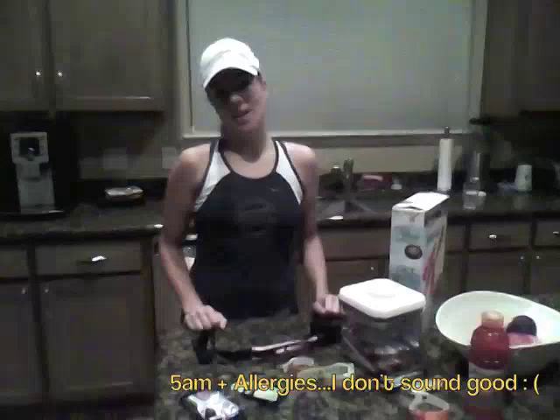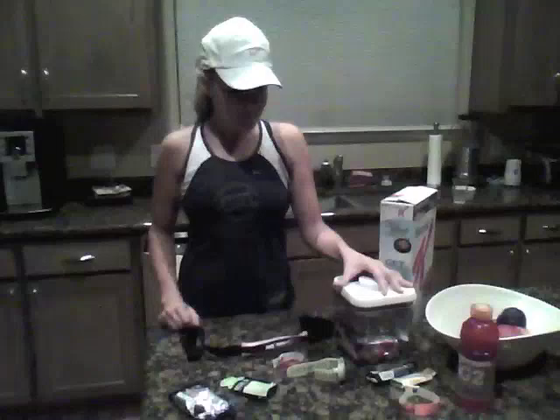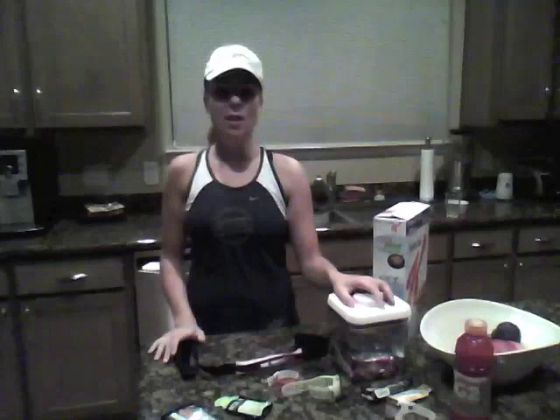Good morning, guys. It is 5 a.m. on Saturday morning, and I'm getting ready to run 19 miles today. I have five weeks to the New York Marathon, so today is my longest run so far. I'm up to 19.